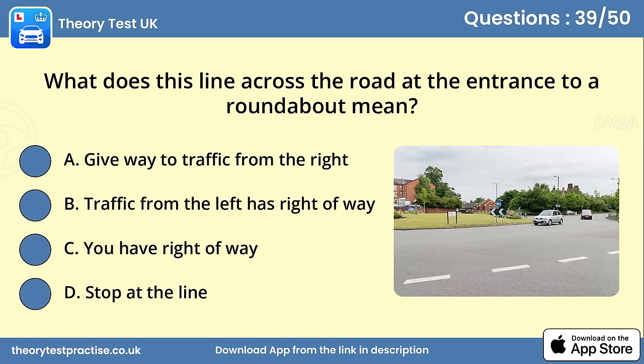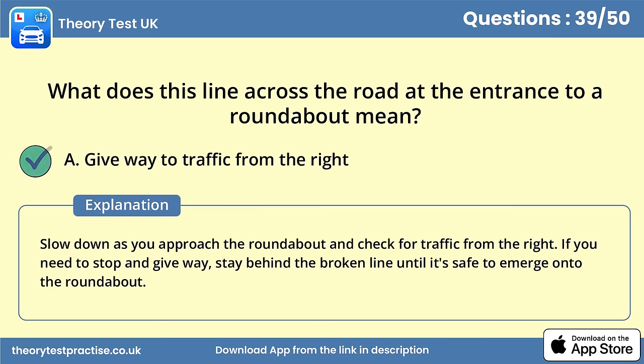Question 39. What does this line across the road at the entrance to a roundabout mean? Answer A: Give way to traffic from the right. Slow down as you approach the roundabout and check for traffic from the right. If you need to stop and give way, stay behind the broken line until it's safe to emerge onto the roundabout.